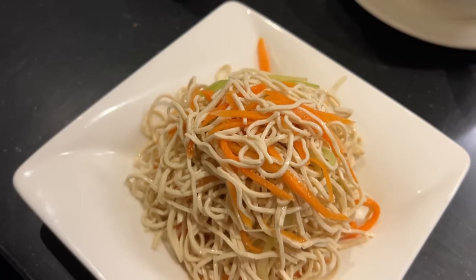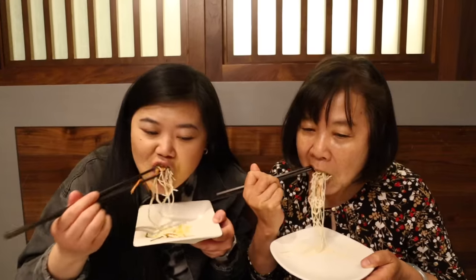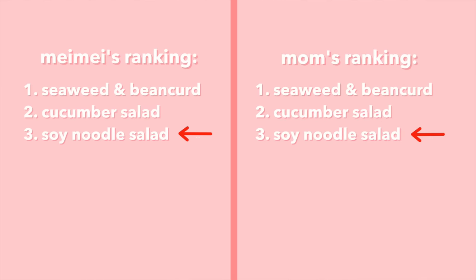Next up we have the soy noodle salad — I'm literally so excited because I haven't had this in so long. It's one of my favorite things growing up, not just at Din Tai Fung but at other restaurants too. It's kind of like tofu but shaped as noodles, mixed with carrots and celery. Cheers! That really hit the spot, but I have to say at some other restaurants it's actually better. The Din Tai Fung version is more light on the flavor, a little on the blander side, and the soy noodle is not as crunchy. We're ranking this in last place.